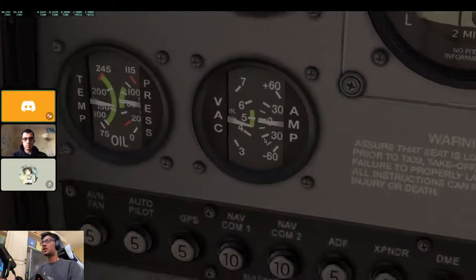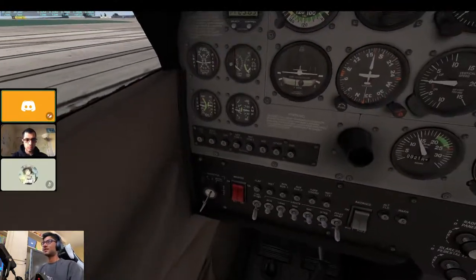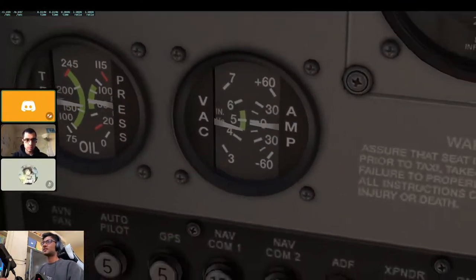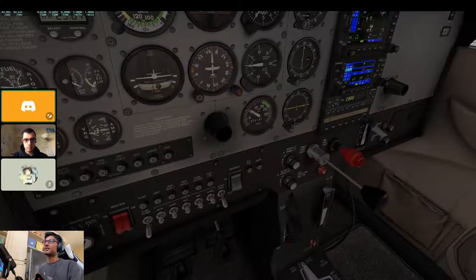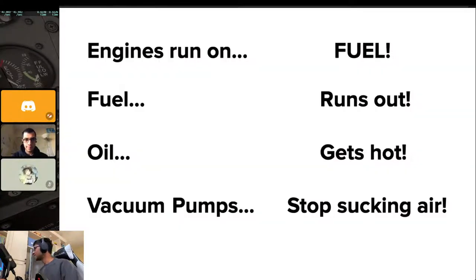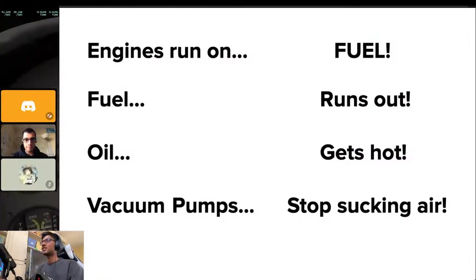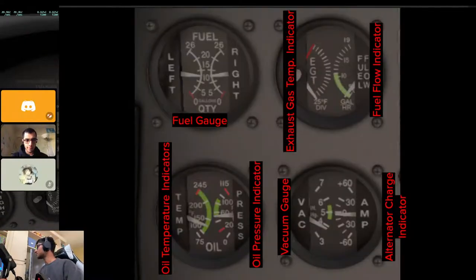The vacuum should be in the green range throughout the entire flight, other than on the ground when your RPM might be too low. You want to make sure your vacuum is good because that's what powers the attitude indicator and heading indicator — the instruments that rely on the vacuum pump.